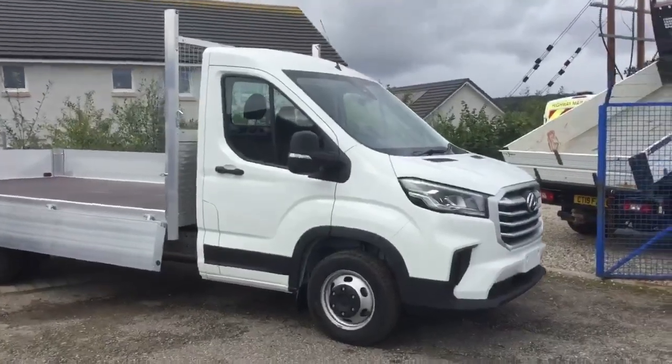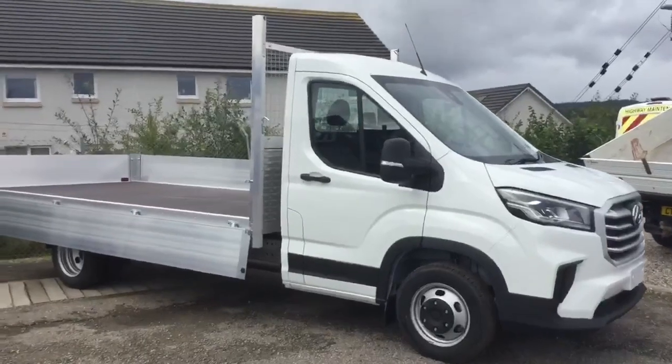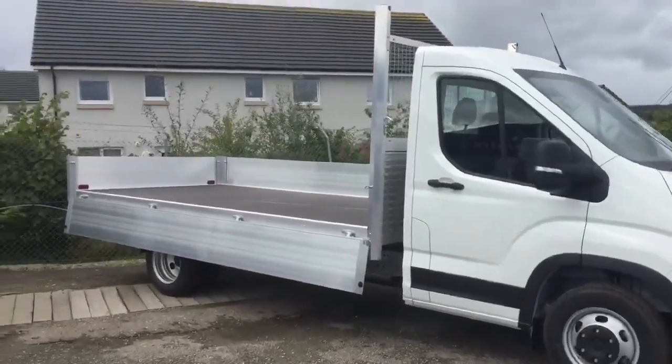Good morning. Welcome to AM Philip Maxxis in Conon Bridge. If you don't know where we are, we're on the Black Isle and just a stone's throw from Dingwall.